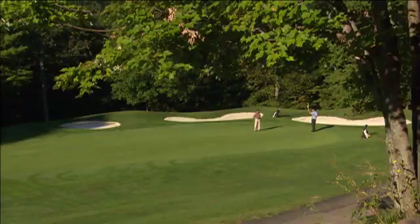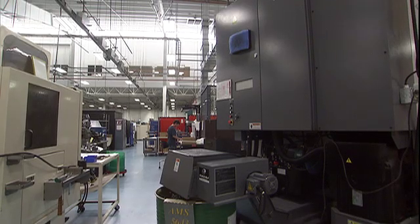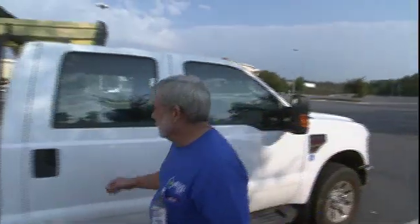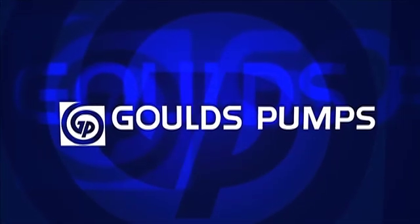For schools, golf courses, neighborhoods, farms and factories, Gould's Pumps professionals are providing the technical expertise and single-source responsibility for the design and installation of sophisticated booster systems using Gould's Pumps.